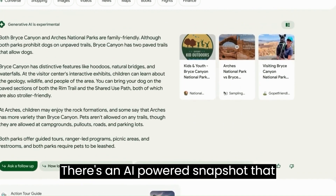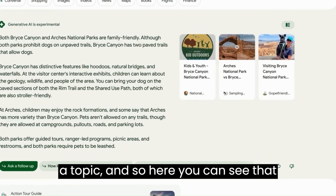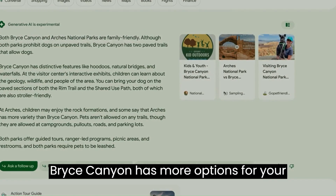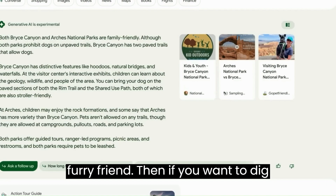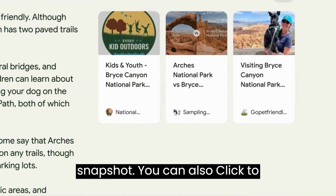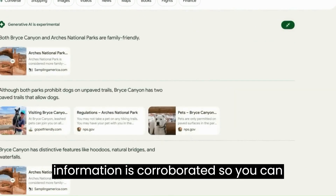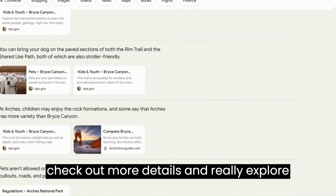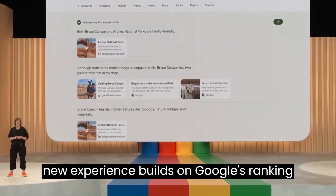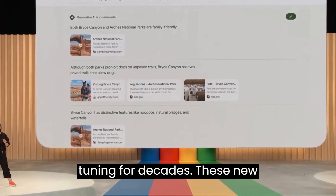There's an AI-powered snapshot that quickly gives you the lay of the land on a topic. Here you can see that while both parks are kid-friendly, only Bryce Canyon has more options for your furry friend. If you want to dig deeper, there are links included in the snapshot. You can also click to expand your view and see how the information is corroborated — exploring the richness of the topic. This new experience builds on Google's ranking and safety systems that we've been fine-tuning for decades.